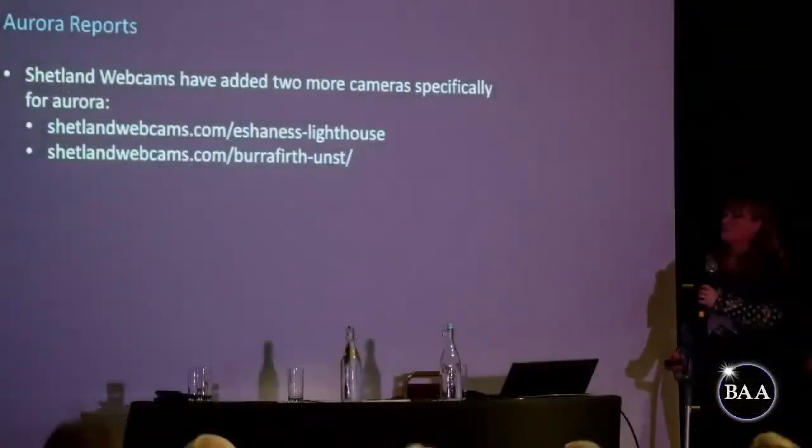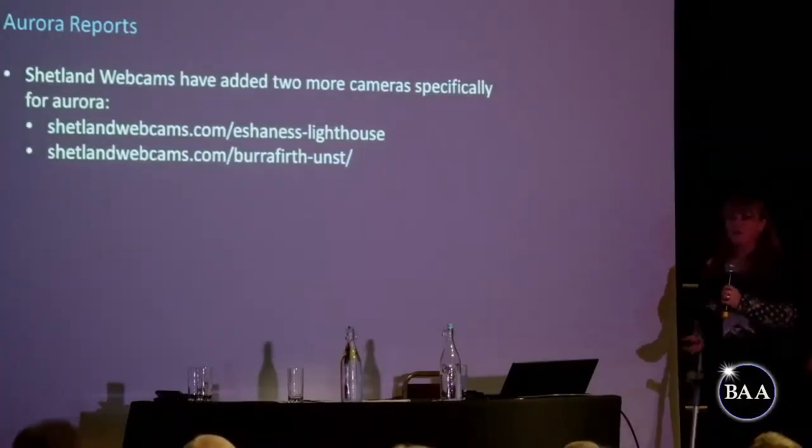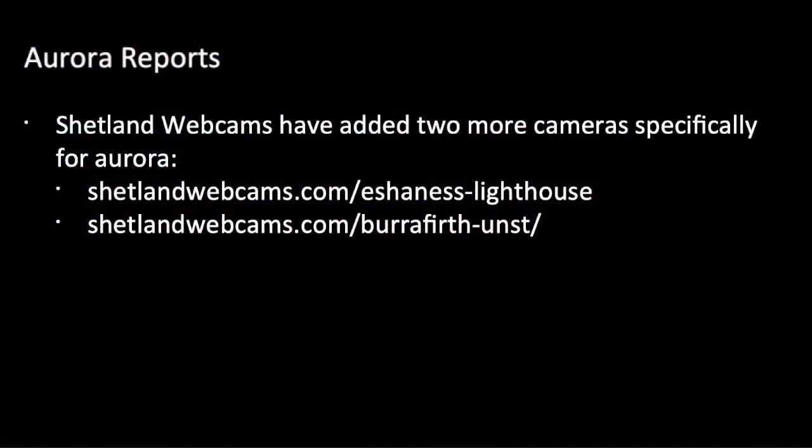The Shetland webcams — Sandra wanted me to let you know, most of us will be familiar with ClifCam 3, which in winter is pointing north for aurora. There are now two new webcams, one at the S&S Lighthouse and one at Borough Firth — both dedicated aurora cameras pointing north. For those without a good northern horizon or from a latitude that can't possibly see aurora, that would be a good place to check during an aurora alert. If you do spot aurora, please let Sandra know — it's really important that we gather this information.